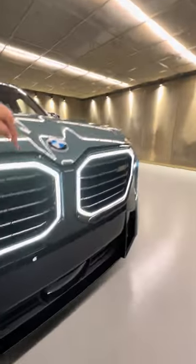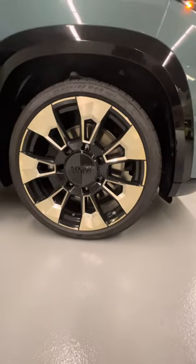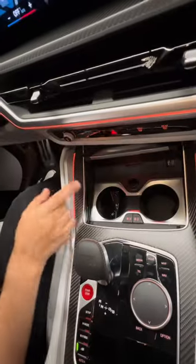Up front you get the illuminated kidney grille, the split LED headlights, and 23-inch gold wheels. The inside is wild, with a sculptural headliner, Merino leather seats, vintage leather on the dash, and carbon fiber.